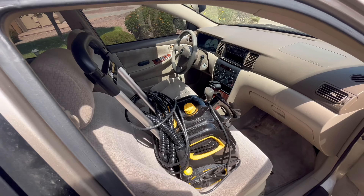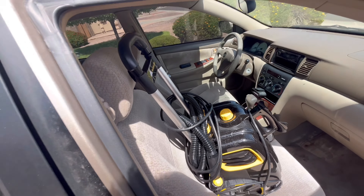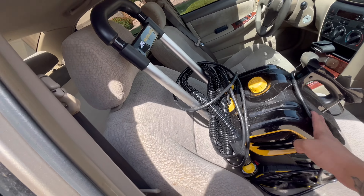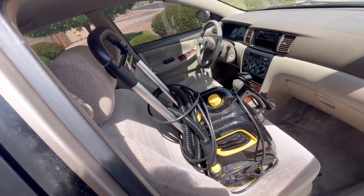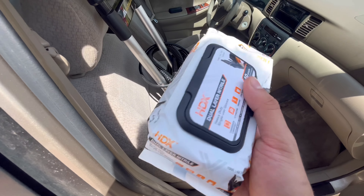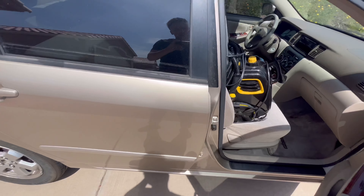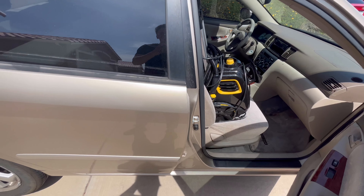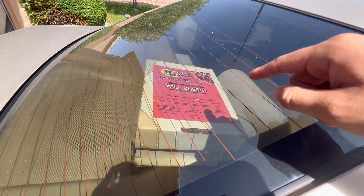On this side I keep mainly rags and microfibers — I separate them so I know which ones are for windows and which are for other uses. Down here is where I keep all my tools: wheel brushes, interior and exterior brushes, and all those goodies. In the front seat I have the McCulloch steamer, recommended to me by a good detailer here in Arizona. It works really well — takes a while to heat up, but that's normal for any steamer.